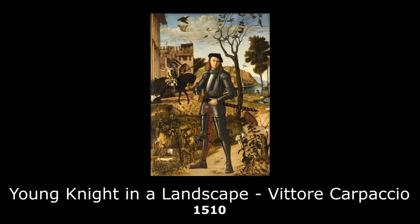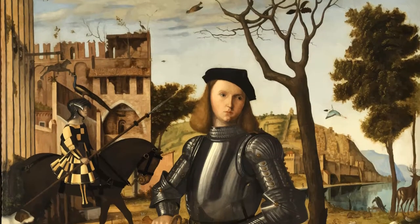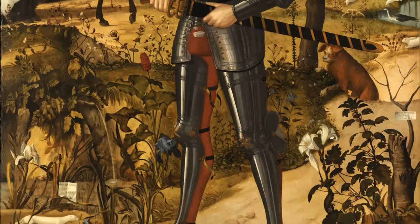Young Knight in a Landscape by Vittore Carpaccio is one of the earliest examples of a full-length portrait in European painting.